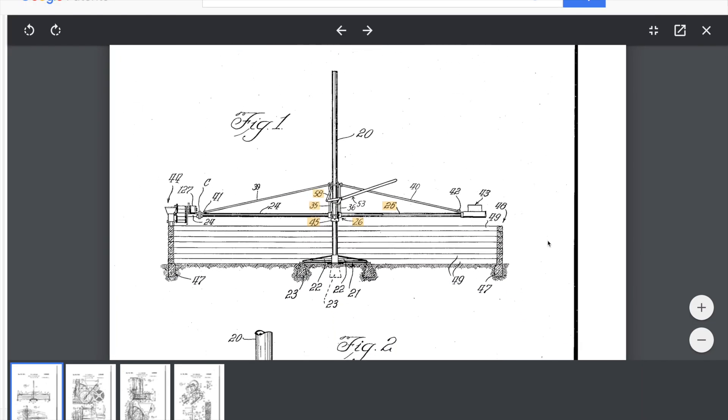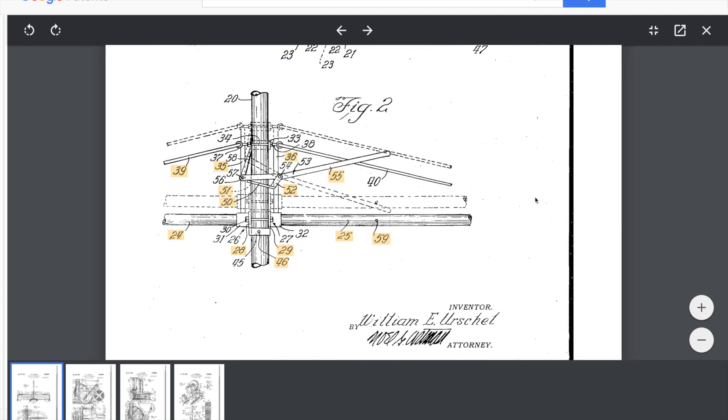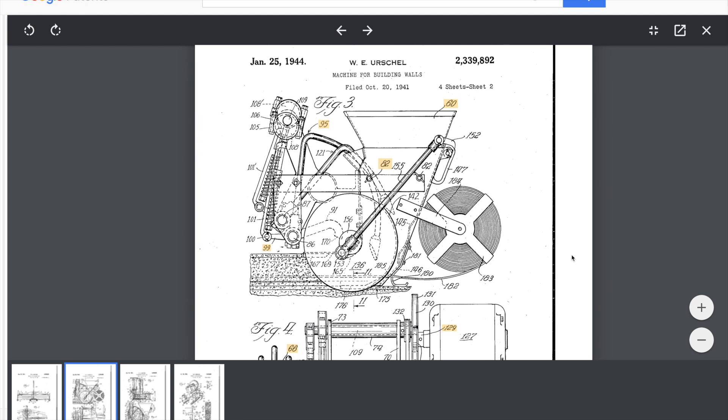Here are the schematics of the original Urschel wall building machine. It operates from a central point, like a polar axis printer. Don't try to patent anything like it because you won't get awarded. The machine is fed from the small hopper at the top. The dotted outline represents the tamper that pushes and compacts the concrete behind that round circle meant to smooth out the edges of the wall. Next we have the spool of reinforcement material that's laid inside the concrete as it's being deposited.